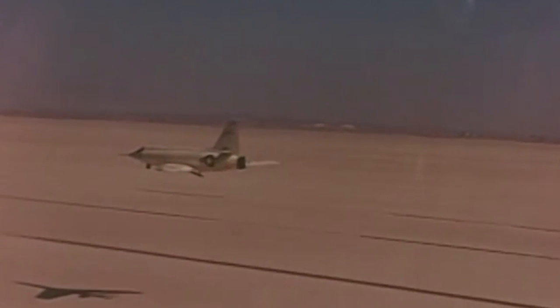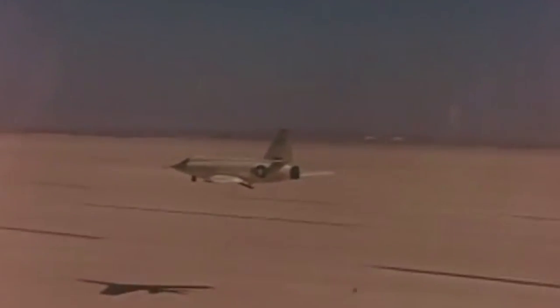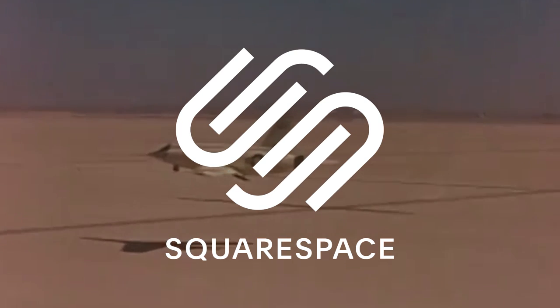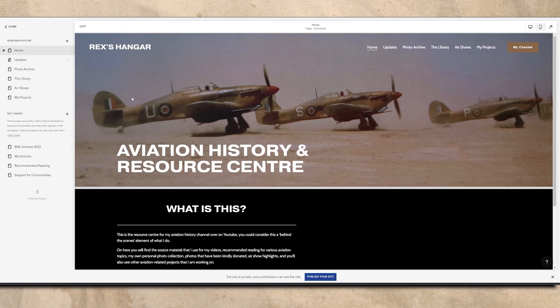But before we talk about the tragic X-2, I'd like to talk about the sponsor of today's video, Squarespace, whose service I use to build my website. In the past few videos sponsored by Squarespace, I've been walking you through the design of my website, and today we're going to be building my archive page. The archive is where I will show off the old photos and records in my collection.